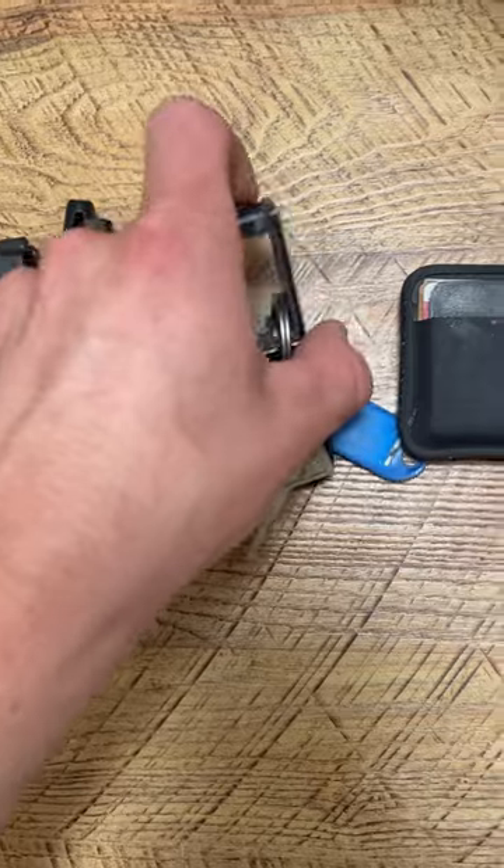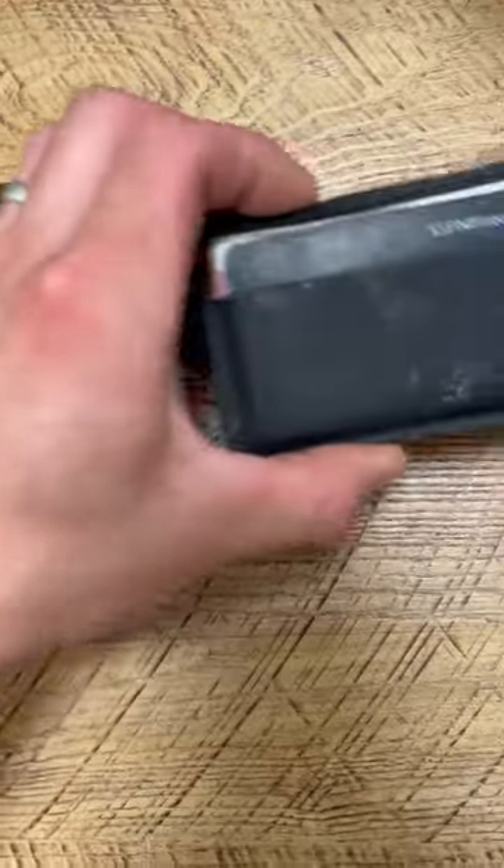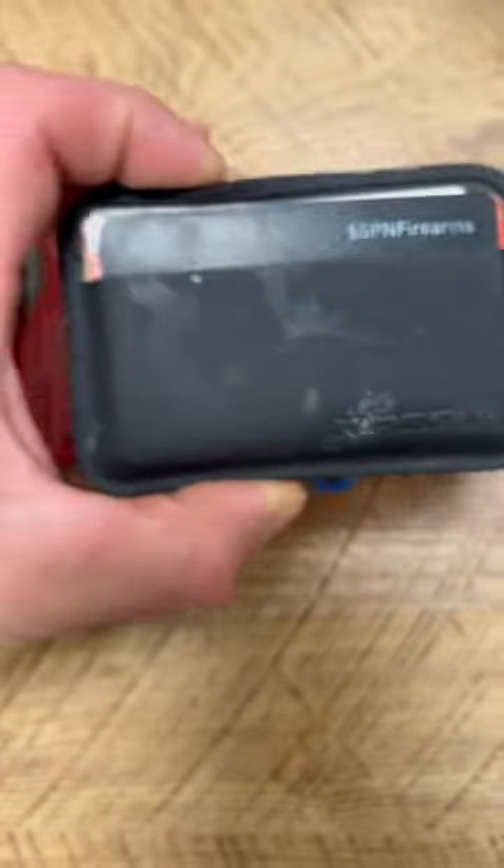Neomag Tactical Key Holder — it can hold other things but I just use it for my work keys — and last but not least, the Magpul wallet that I've been using for a year now.